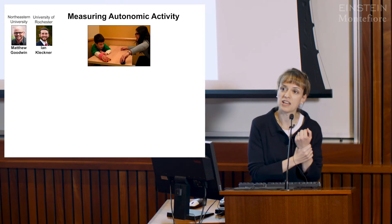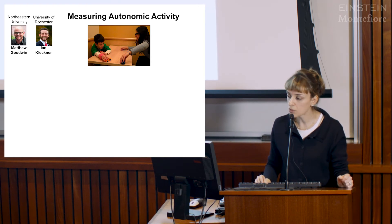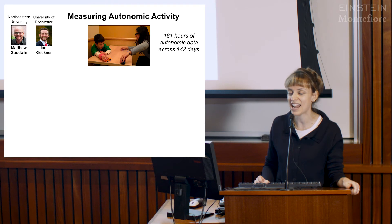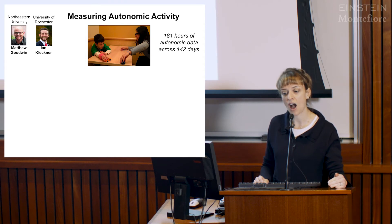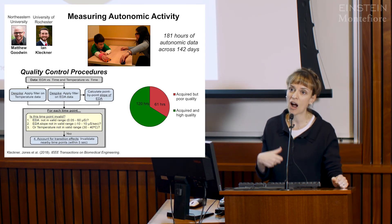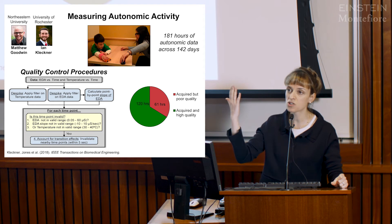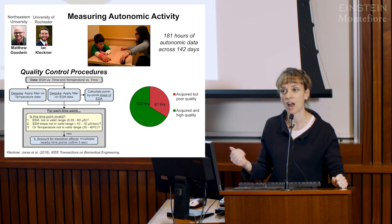Moving to the sweat response data collected from the wrist, in collaboration with Matthew Goodwin and Ian Kleckner: similar to the language data, we had far more data than expected—over 181 hours of autonomic arousal data. Typically someone manually marks each increase or decrease in sweat response, which was not possible at this scale. We developed a pipeline to distinguish good data from bad data, resulting in over 120 hours of usable data and 61 hours that were not usable.